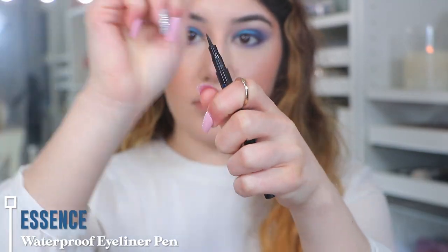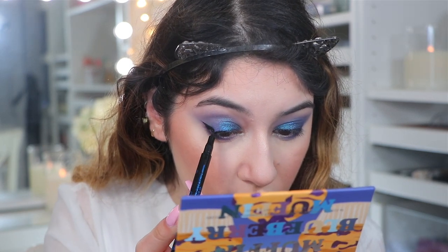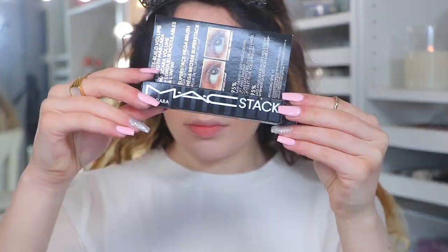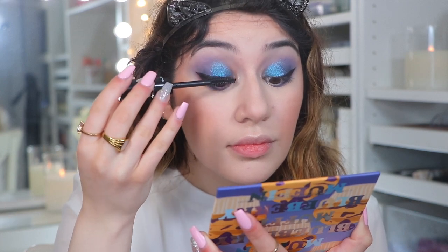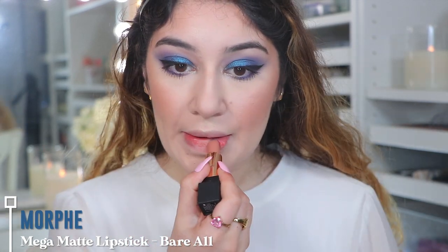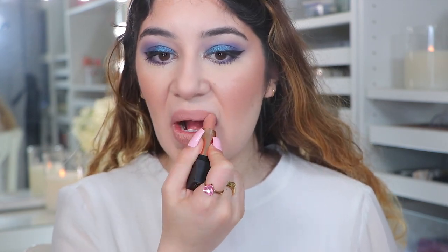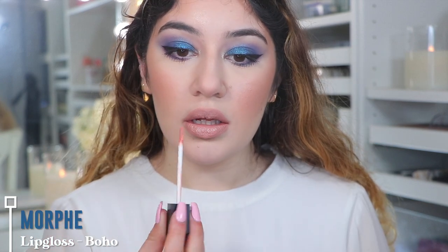For eyeliner, I'm going into the Essence Waterproof Eyeliner Pen — I actually had no idea this was waterproof, but it is — and just doing a simple wing. For mascara, I'm going into the MAC Stack Mega Brush Mascara. I did a full video on this if you guys want to check it out — it's a very viral mascara at the moment and I have some thoughts. My opinion doesn't really change on this mascara. For lips, I'm going into the Morphe Mega Matte Lipstick in Bare Awe. It's a very matte lipstick, not too drying, in a nice cool beige shade with a hint of pink. To top it off, I'm going into the Morphe Lip Gloss in Boho — this is one of my favourites now, a really creamy milky baby pink gloss, just so perfect.